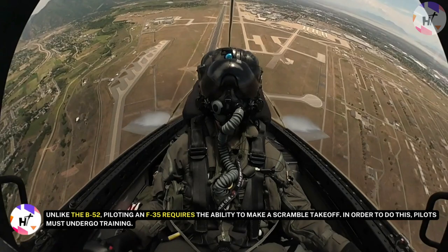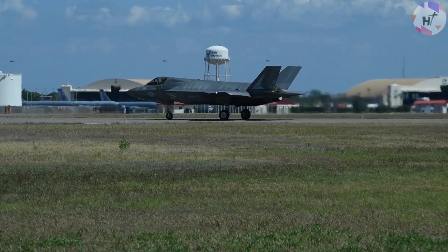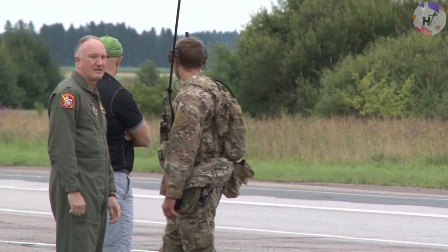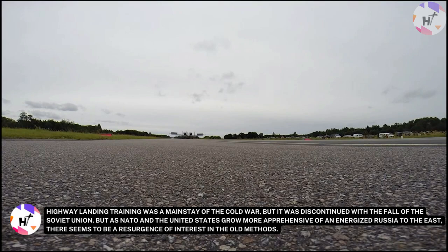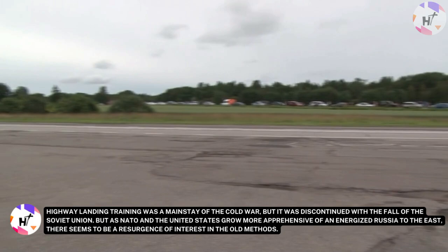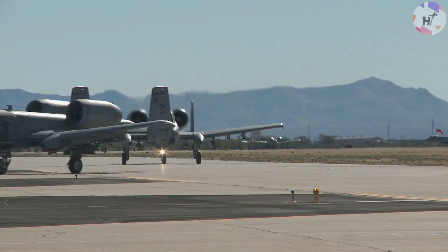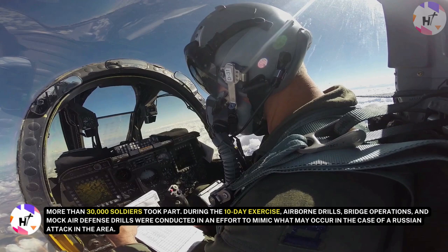Prior to relocating each plane to its designated takeoff runway and launching it into the air one at a time, pilots quickly enter the cockpit while donning their G-suits during the exercise. While there aren't any official expedient runways in the United States, parts of German autobahns and several Polish roads have sections that could accommodate a variety of aircraft. Highway landing training was a mainstay of the Cold War but was discontinued with the fall of the Soviet Union. As NATO and the United States grow more apprehensive of an energized Russia to the east, there seems to be a resurgence of interest in the old methods. Anakonda 2016, the largest multinational exercise held in Poland since the Cold War's conclusion, was completed by the United States and 23 other nations, with more than 30,000 soldiers taking part. During the 10-day exercise, airborne drills, bridge operations, and mock air defense drills were conducted to mimic what may occur in case of a Russian attack in the area.